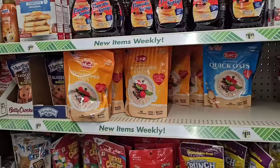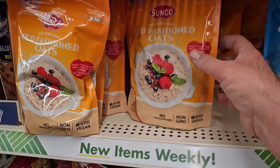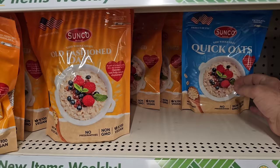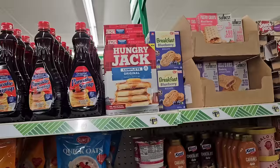We have seen Quick Oats and Old Fashioned Oats go up over the last year or so. These look like one pound, 16 ounces — that's probably going to stay the same. Quick Oats seems to sell out pretty quick here at Dollar Tree. What I like about it is it has that extra seal with a zipper thing where you can just zip it shut to keep it fresh.